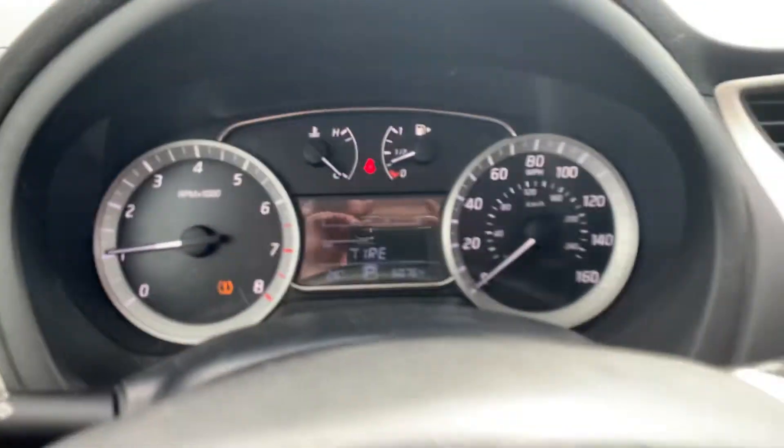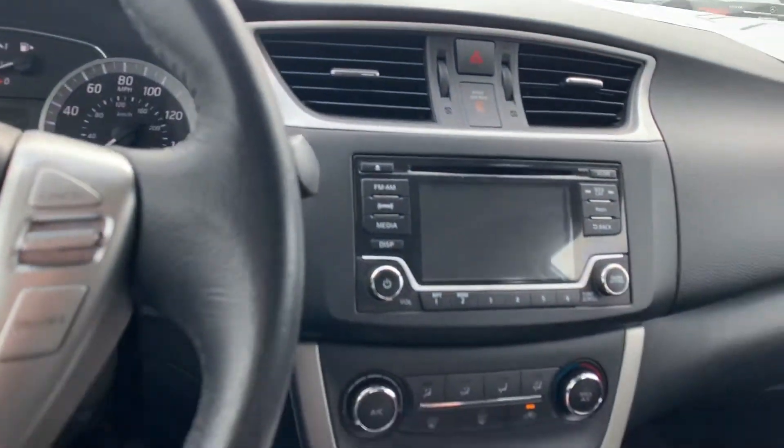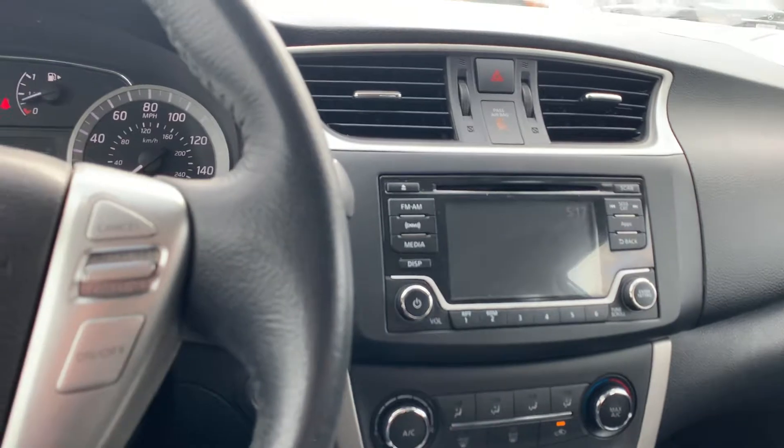50,000 miles there. It's got Bluetooth, backup camera, lots of really nice features.